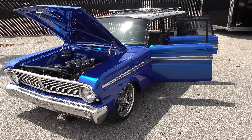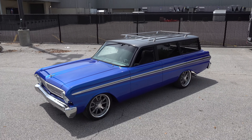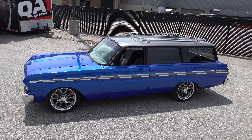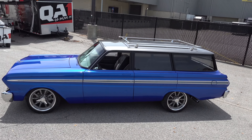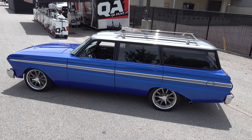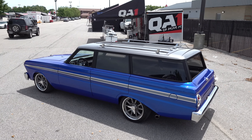We do some high-end builds, but we don't want to discount the fact that we'll do bits and pieces of a project when we can get it in the shop. Obviously we have a paint and body shop, so it made sense for him to bring it to us to do those finishing touches.